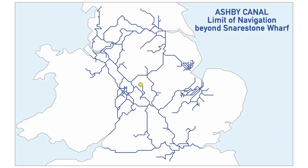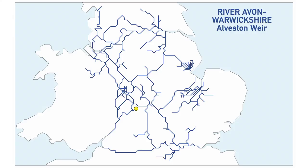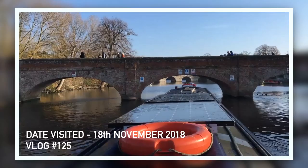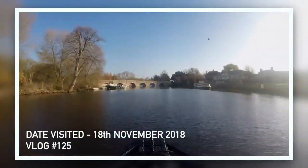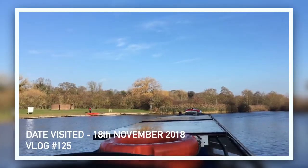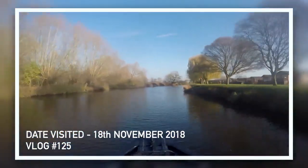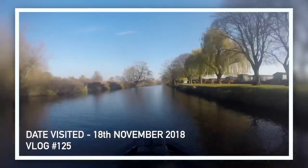Starting from the top: the Ashby Canal, limit of navigation beyond Snarestone Wharf. We got to the end of the navigation as far as a 57-foot boat was allowed to travel. The second one is the River Avon in Warwickshire — when we travelled from Tewkesbury up to Stratford. There's a bit of the navigation that goes a little further to Alveston Weir, and even though we didn't know it was part of the challenge, we actually went up there, so that's definitely a tick.